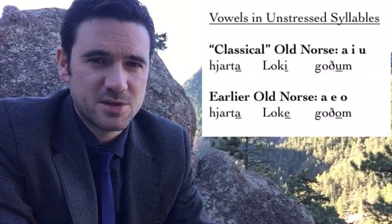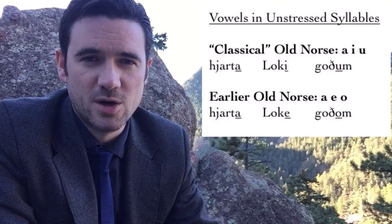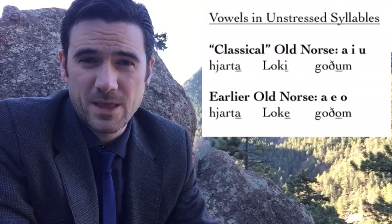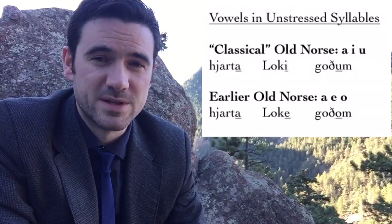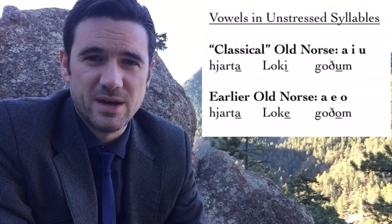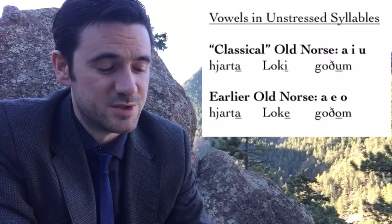Hrein Benediktsson, one of the great historians of the Icelandic language, believes that this change in spelling doesn't result from a change in how those syllables were pronounced unstressed, but in the identification of them with stressed vowels, which did change slightly. Before 1200, you're more likely to see E and O in unstressed syllables. There's a transitional period in the early 1200s where E has been replaced by I, but O is still written as O. By 1300, I and U have firmly won, and in modern Icelandic these are written as I and U too.